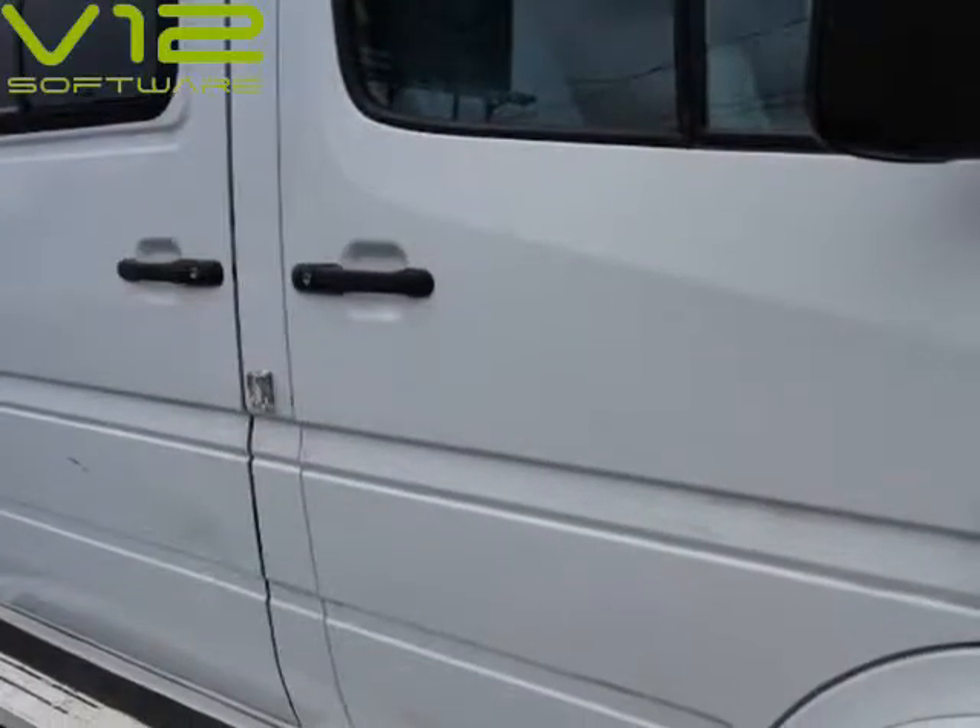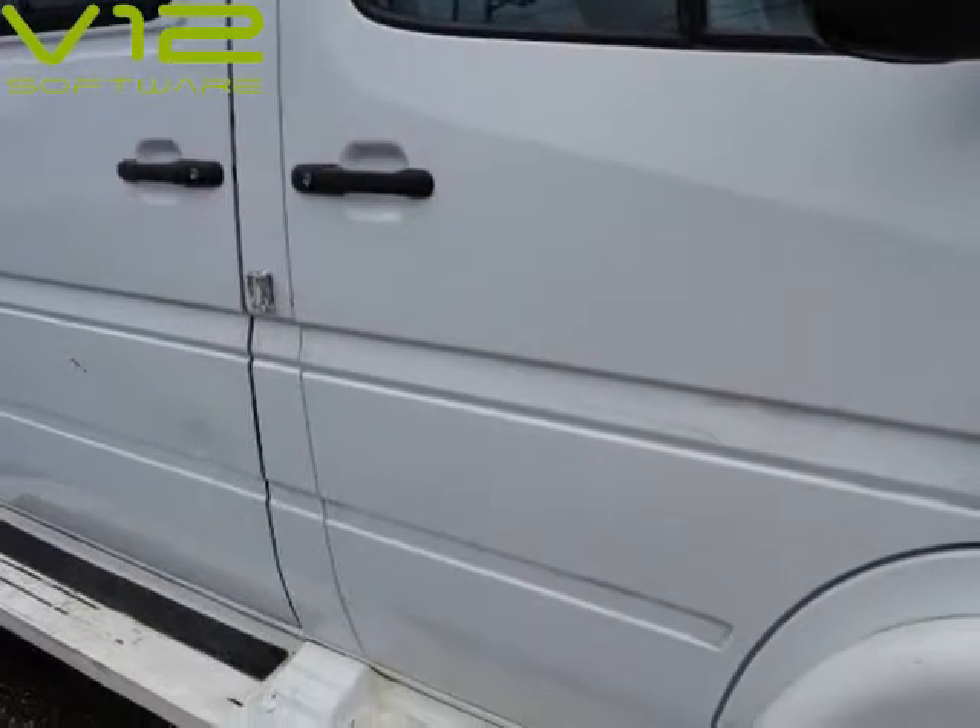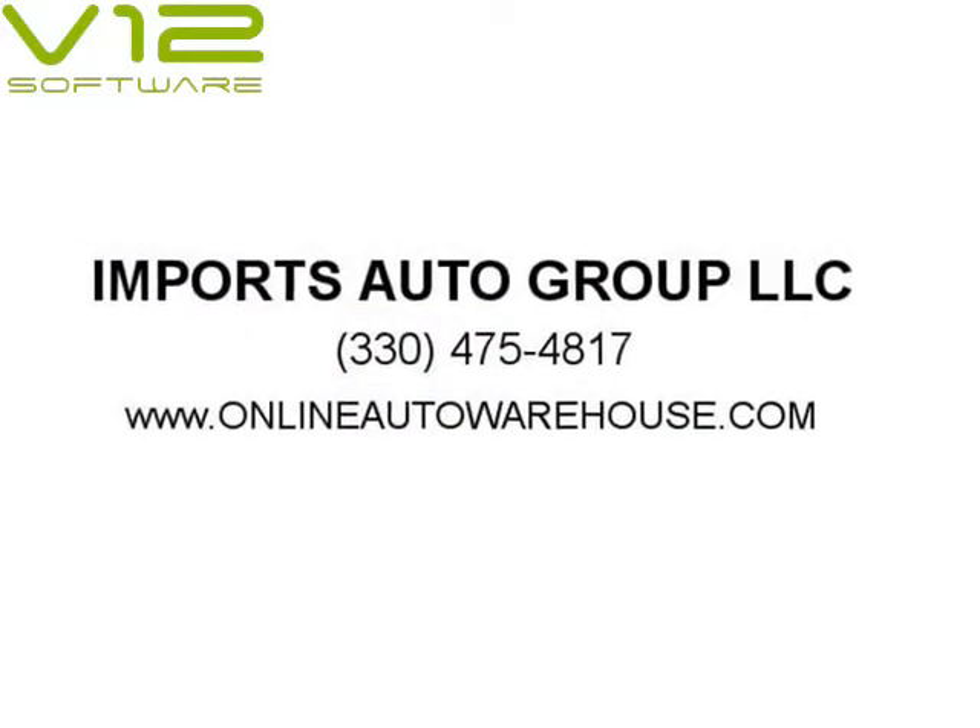2 owners, clean Carfax, super high ceiling, newer tires, cruise control, power windows, 158 wheelbase.